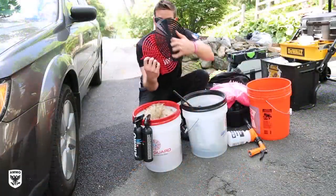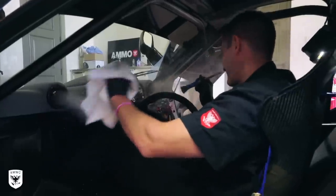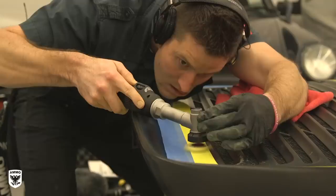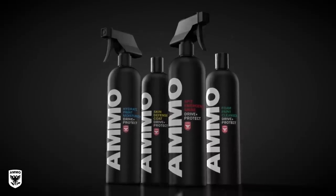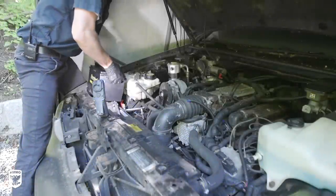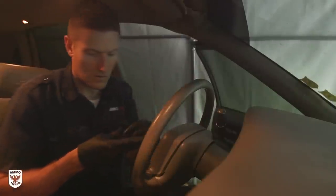I installed the new battery all the way in — I think I can hear it click into place. With the new battery in, I wanted to start the beast and get her warmed up a bit before pulling out of the tent.